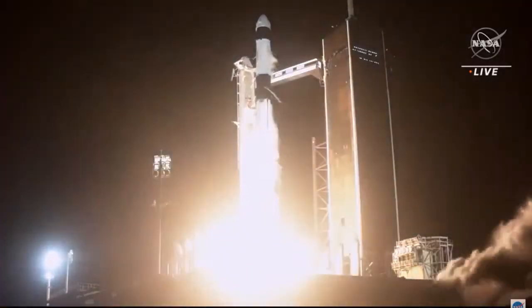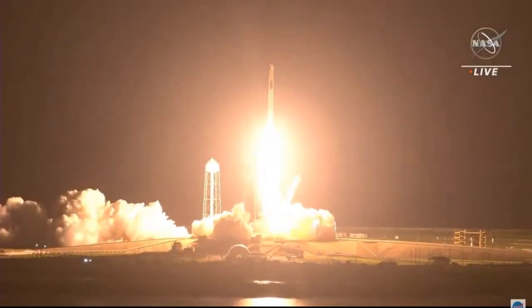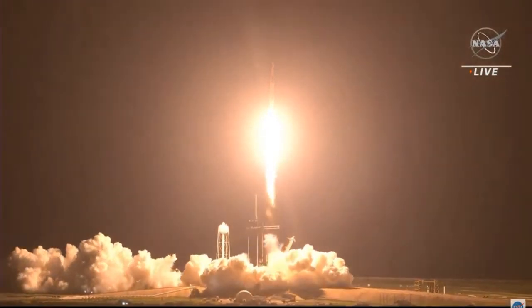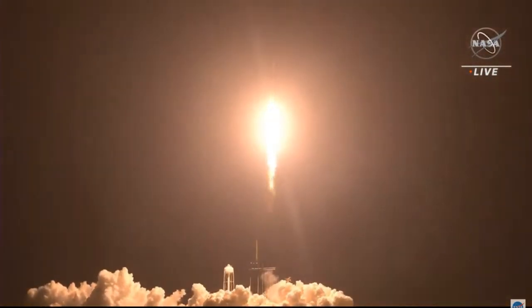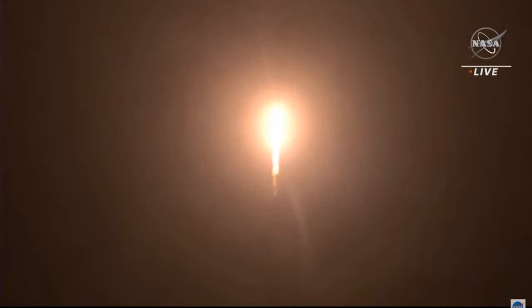Mission and liftoff — Endeavour and Crew-2. Endeavour launches once again. Four astronauts from three countries on Crew-2, now making their way to the one and only International Space Station. The vehicle is pitching downrange, with nine Merlin engines on the first stage providing 1.7 million pounds of thrust. Hearing good calls on first stage performance.